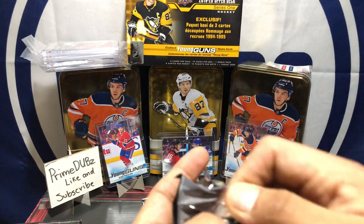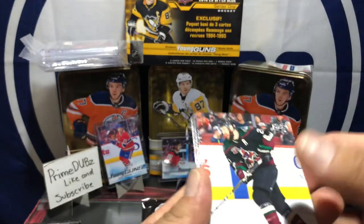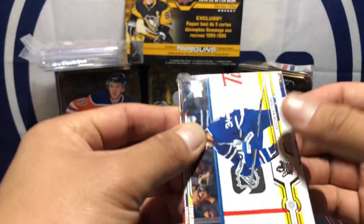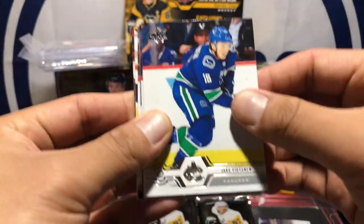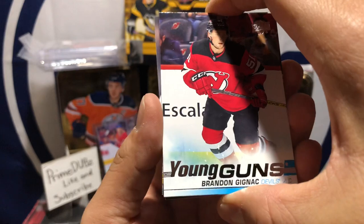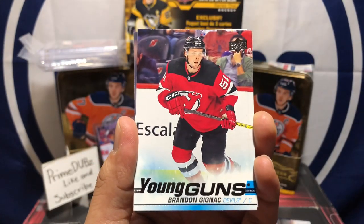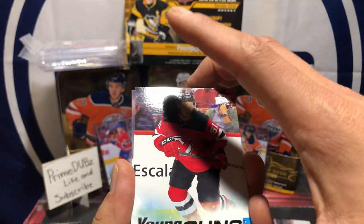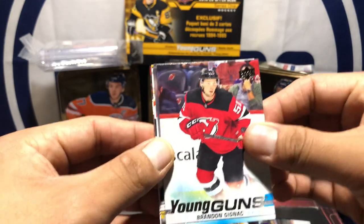Third pack — hopefully get an exclusive card. Got Derek Stepan, Auston Matthews, Jake Bischoff. Oh here we go — we got our first Young Gun! Brandon Gignac — I don't know how to pronounce it — but anyway, here we go, our first Young Gun. Cool.